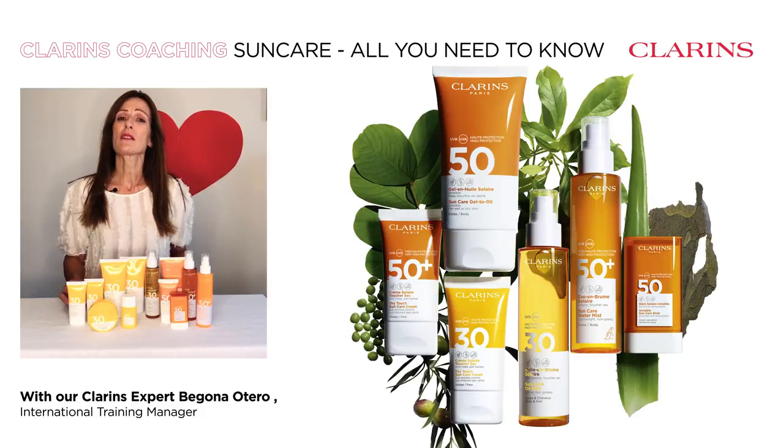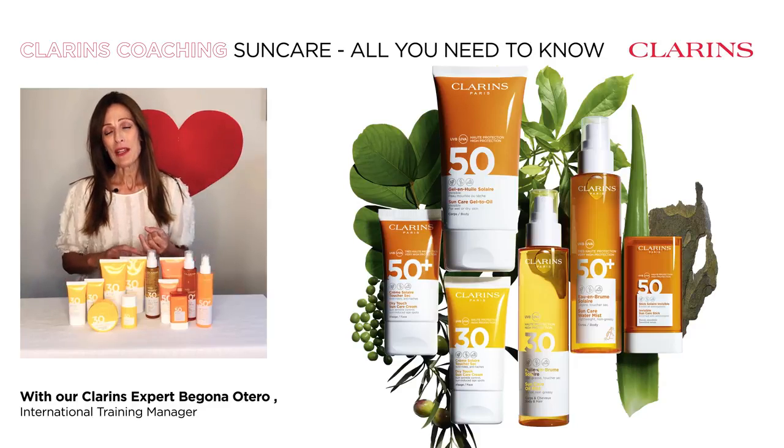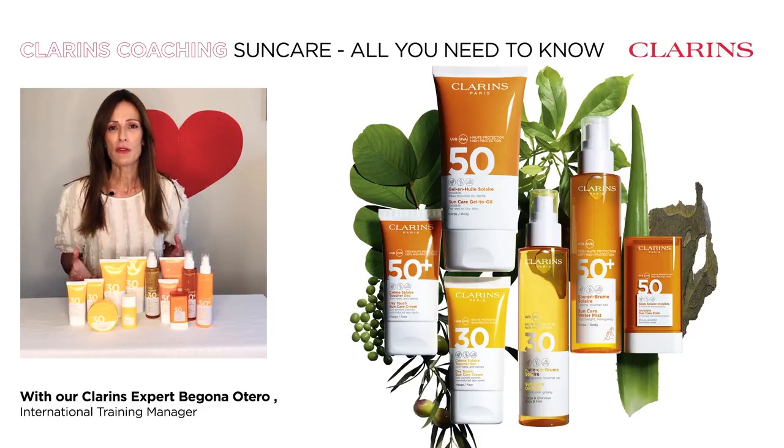All the formulas are sweat and water resistant, and you have a variety of textures — lighter, less oily, more sensorial — so when you apply, you have a true moment of pleasure.